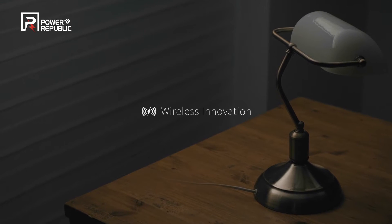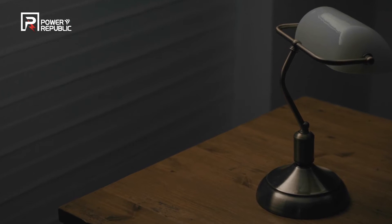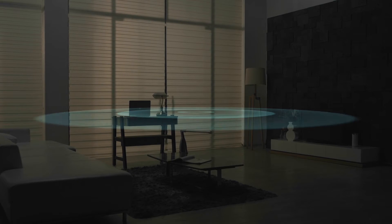The wireless power transfer solution of Power Republic Corporation changes our lifestyles.